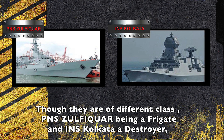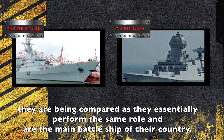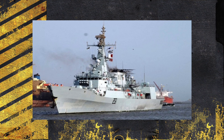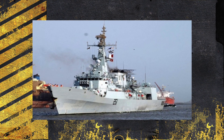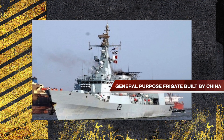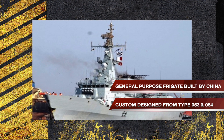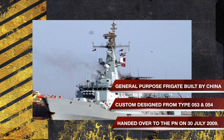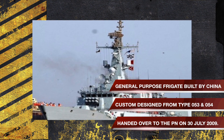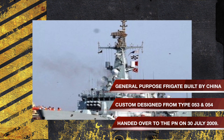Though they are of different class — PNS Zulfikr being a frigate and INS Kolkata a destroyer — they are being compared as they essentially perform the same role and are the main battleships of their respective countries. The F-22P, or Zulfikr class frigate, meaning 'sword' in English, is a general purpose frigate built by China for the Pakistan Navy. They are an adaptation of the Type 053 frigates of China, but include elements of the Type 054 frigates as well, and are custom designed as per the requirements of the Pakistan Navy. The first ship of this class, PNS Zulfikr, was handed over to the Pakistan Navy on July 30, 2009.